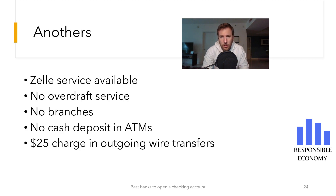You can see the rest of the features on the screen. You can send and receive money instantly with Zelle. It does not have an overdraft service — all payments that would cause your account to have a negative balance will be rejected. It does not have branches and at ATMs you cannot make cash deposits. This can complicate things if you have cash to deposit in the checking account.